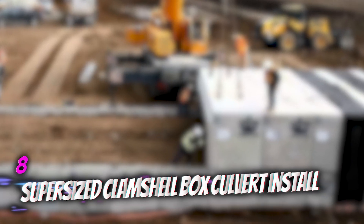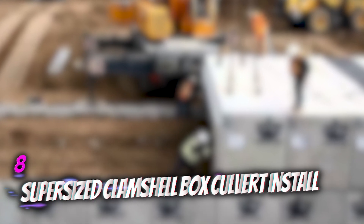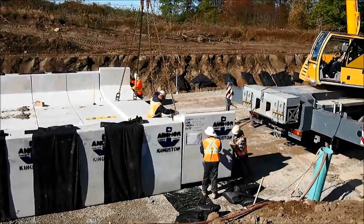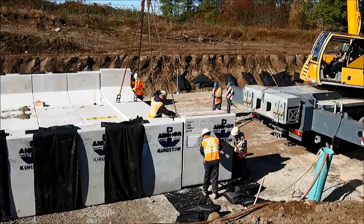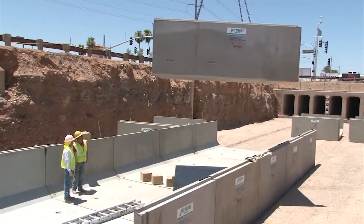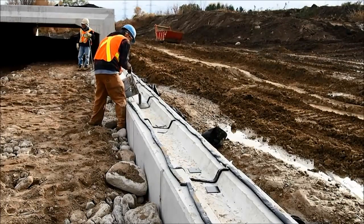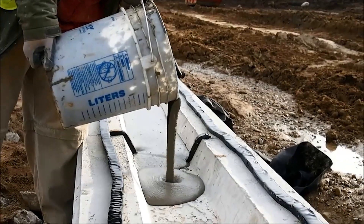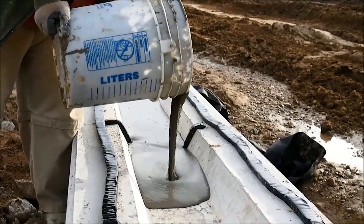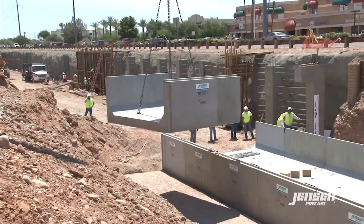Number 8: Supersized Clamshell Box Culvert Install. This refers to a culvert that is larger than normal and has two parts that come together to form the so-called clamshell. They are rare due to the regulations and standards they must meet. A good example are the ones used in Chippewa County, Michigan, where the failing Charlotte River crossing at 12 Mile Road needed replacing, so these mega clamshell culverts were fabricated from scratch.